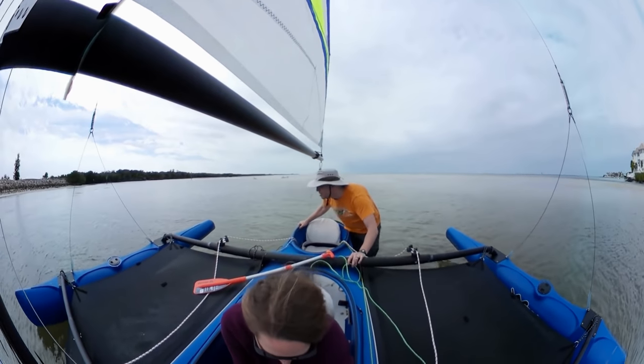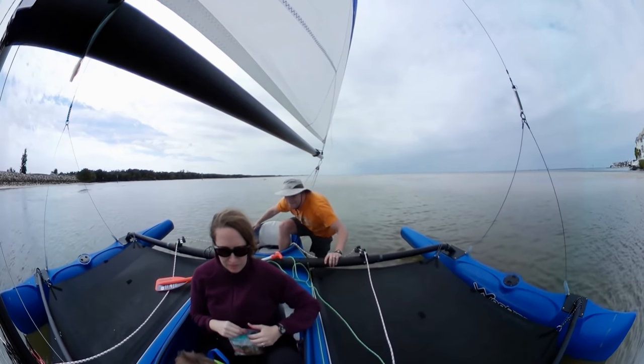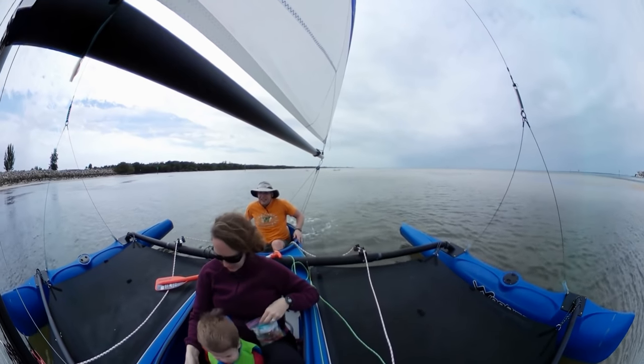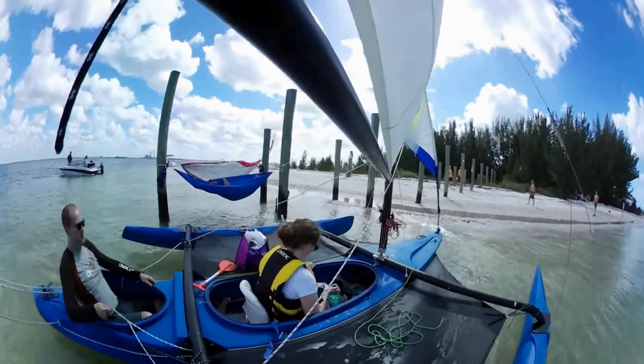We live on the Gulf side of Florida where almost everything is shallow and sandy. With an 18-inch draft and a molded plastic keel, we can go where we want regardless of tides. If we hit a shoal or sandbar, we hop out and walk the boat over to deeper water. We can also crash straight into a sandy beach without worrying about damage.